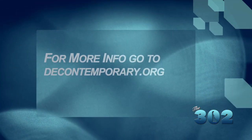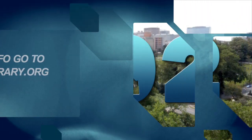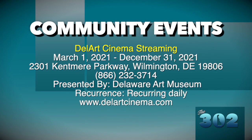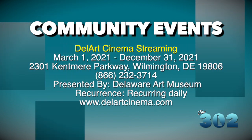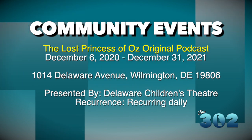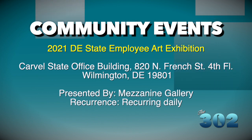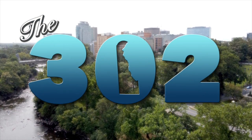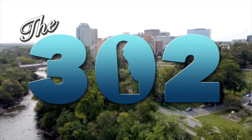Well, Kristen, thank you so much for spending time with us and just helping us explore all of this. Oh, it's been my pleasure. Thanks for visiting. For more information, visit decontemporary.org. That'll do it for this episode of The 302.